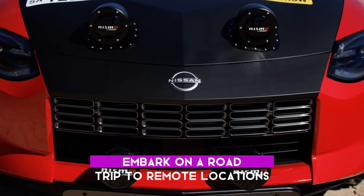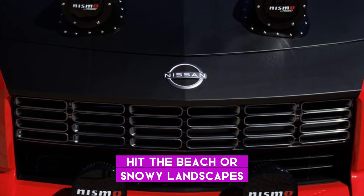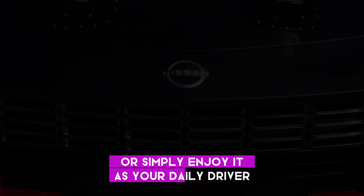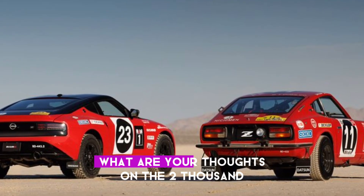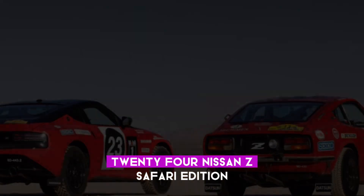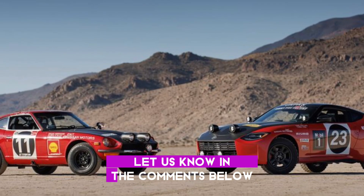Embark on a road trip to remote locations, try off-road racing, hit the beach or snowy landscapes, or simply enjoy it as your daily driver with weekend adventures. Thanks for watching. What are your thoughts on the 2024 Nissan Z Safari Edition? Would you consider getting one? Let us know in the comments below.